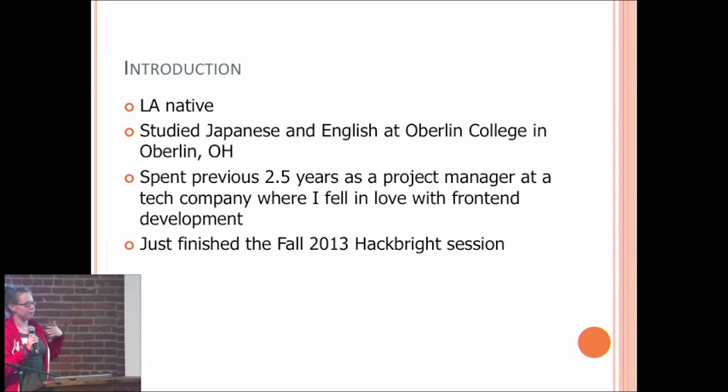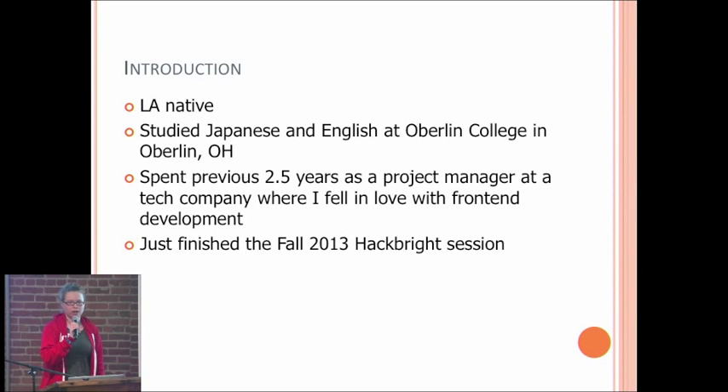So first, a little bit about me. My name's Sienna. I'm an LA native. I studied Japanese and English at Oberlin College in Ohio. I spent the previous two and a half years as a project manager at a tech company, and there I got to do some front-end development — some HTML, CSS, JavaScript.